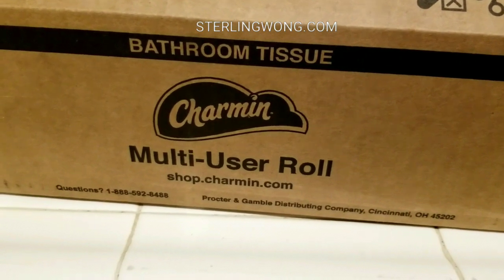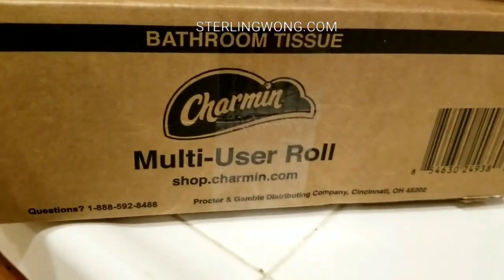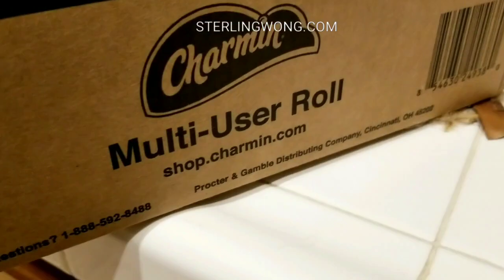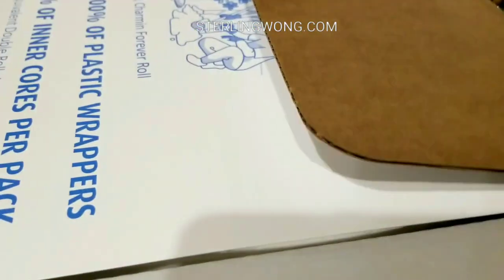We went to Amazon and they also sell it on charmin.com — I think that's the only official place. On Amazon there are some people reselling it, so we bought it for a few bucks more just to see what the heck it's all about.